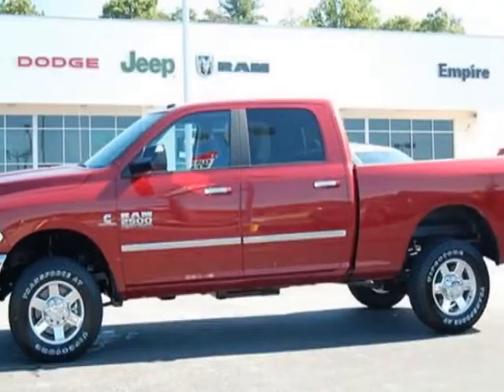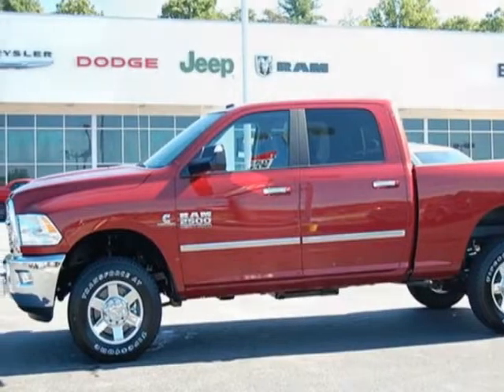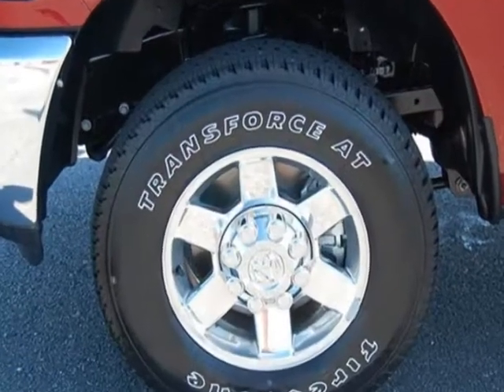Look at this new 2013 Ram 2500. For your protection, this vehicle has a full factory warranty.